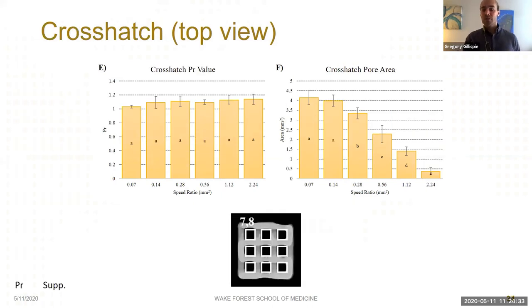From the crosshatch structures, we measured a PR value looking at pore shape — this did not change between speed ratios, with values consistently around 1.1. We also measured pore area; as you might expect, pores got substantially smaller as speed ratio increased.